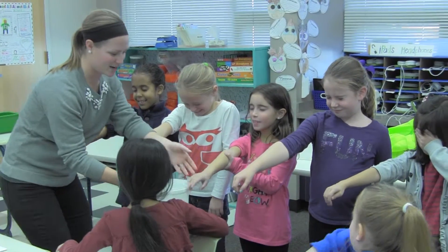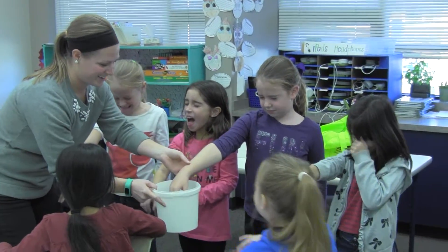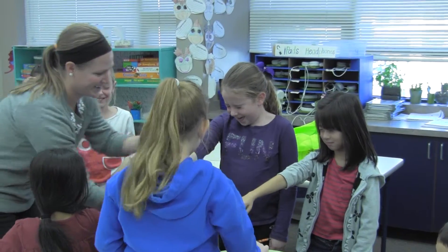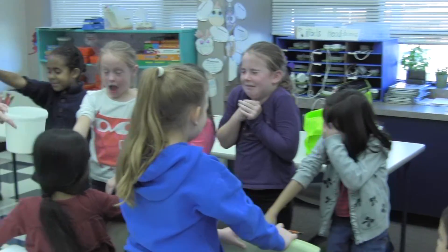One of the touch experiments we did was one of the teachers had us put our hands into a bucket of ice water and see our reactions. We had to write down what our reactions were.